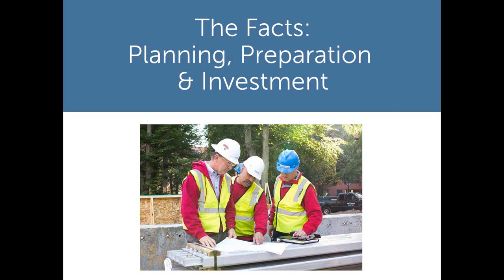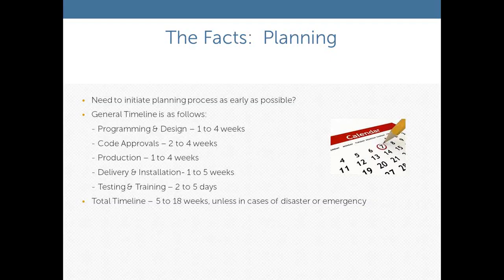Now that we've talked about what a temporary kitchen is and what types of solutions are available, let's look at the planning, preparation, and investment involved. You need to initiate the planning process as early as possible — we can't emphasize that enough. Many times projects come up with a very short lead time, and we are capable of meeting all of those. As you can see by the timeline, there are a number of components: programming, code approvals, production, delivery, installation, and testing and training. The total lead time is from 5 to 18 weeks.